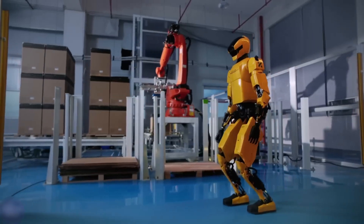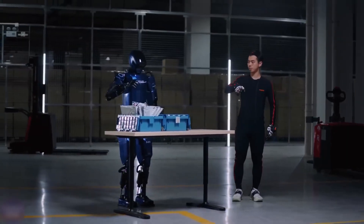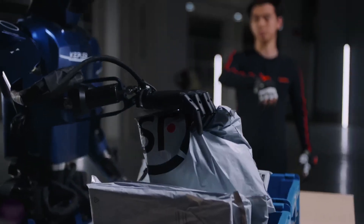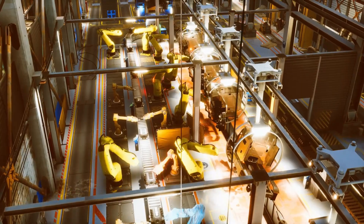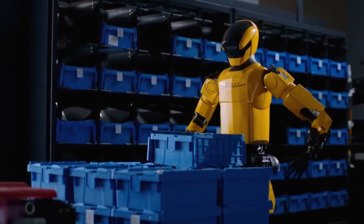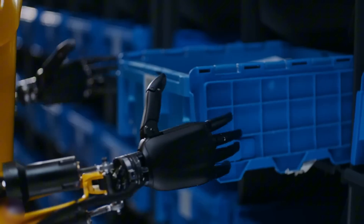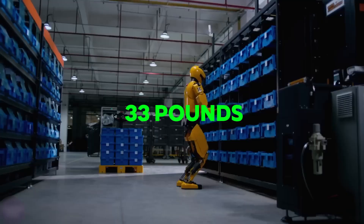Now, let's meet another star from China, called the Kepler Forerunner K2. This robot looks like a person, standing tall at almost 6 feet. It's not just for construction — it can do all kinds of jobs, like carrying things or helping in factories. Imagine a robot that can pick up heavy boxes, up to 33 pounds, without complaining.